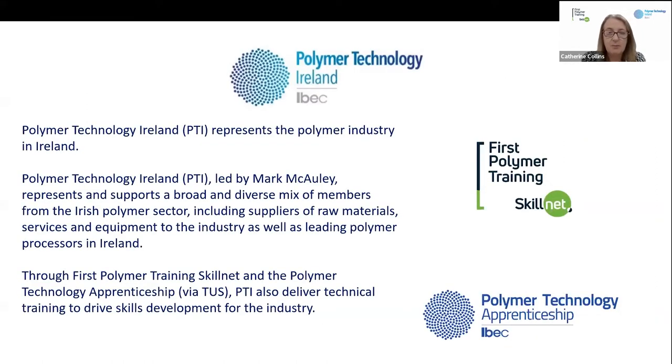Our promoting organisation is IBEC, which represents employers. There's a trade association within IBEC called Polymer Technology Ireland, and they represent a lot of the polymer companies in the industry. That's headed up by my director, Mark McCauley, and their role is to lobby and support industry with the different issues and things they need to focus on each year.